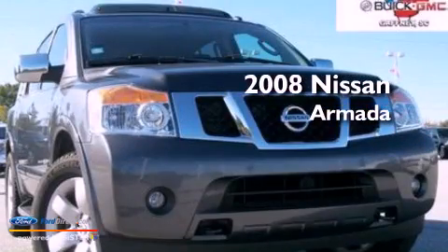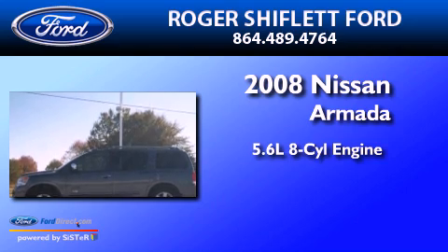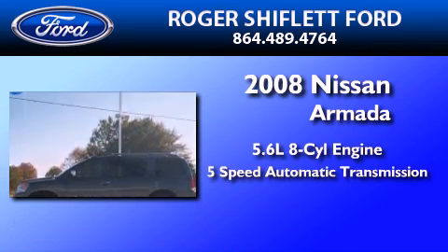This is a 2008 Nissan Armada. It features a 5.6-liter, eight-cylinder engine and a five-speed automatic transmission.